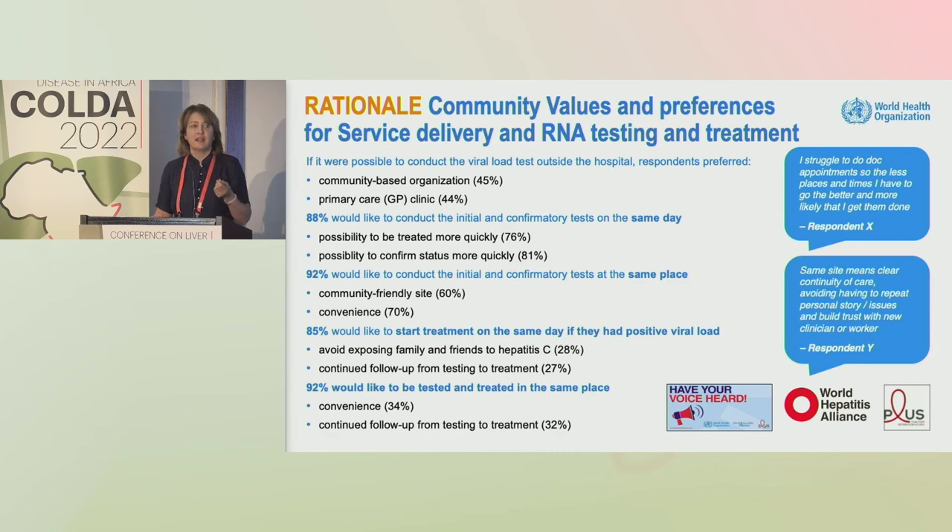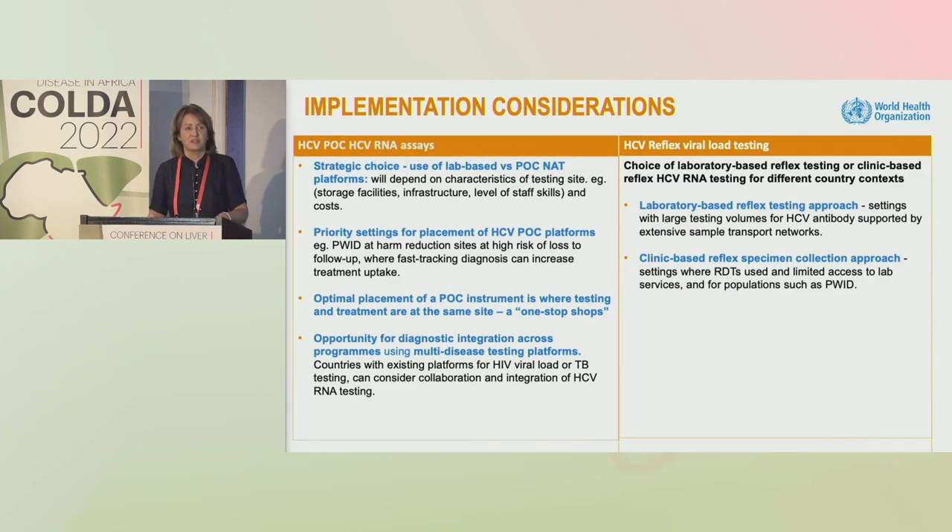Patients want access to initial and confirmatory viral load ideally in the same place, and to start treatment on the same day and in the same place. National programs need to think strategically about the right place to position point-of-care platforms and how this will integrate into existing national reference lab-based testing — best placed particularly in settings like harm reduction sites, where patient populations are at higher risk of loss to follow-up.